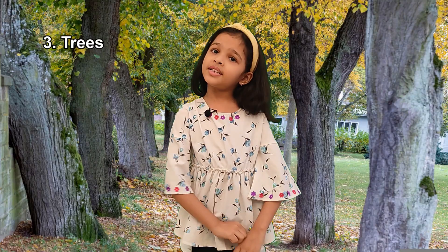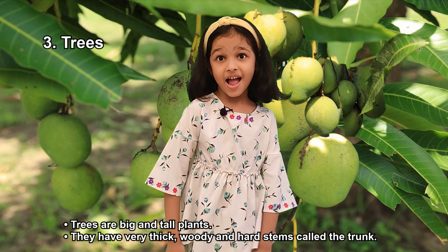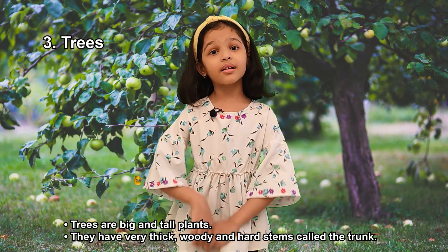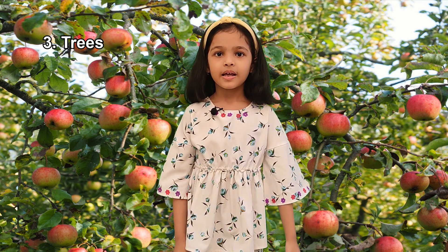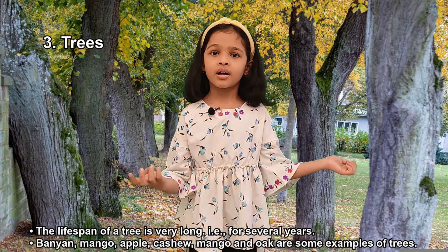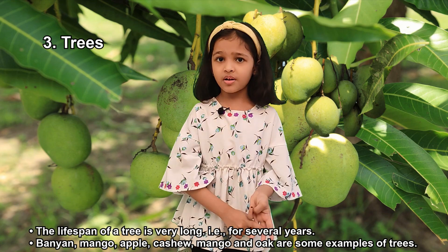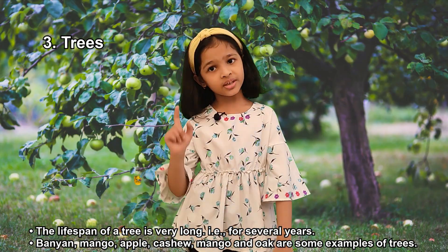Third, Trees. Trees are big and tall plants. They have a very thick, woody, and hard stem called a trunk. Trees have many branches. The lifespan of a tree is very long, that is for several years. Banyan tree, mango tree, apple tree, and cashew tree are some examples of trees.